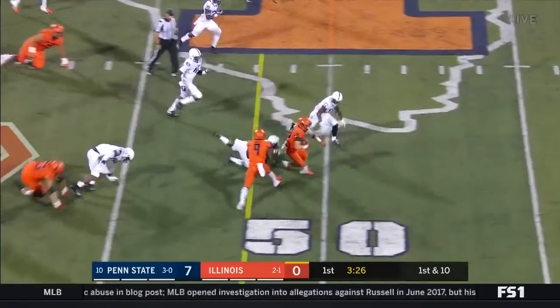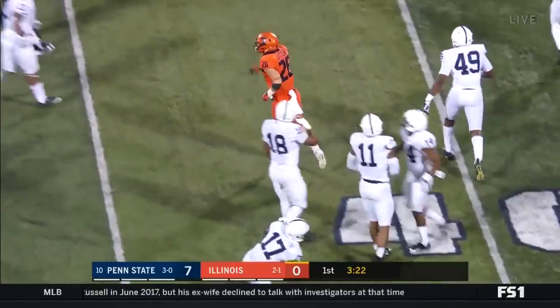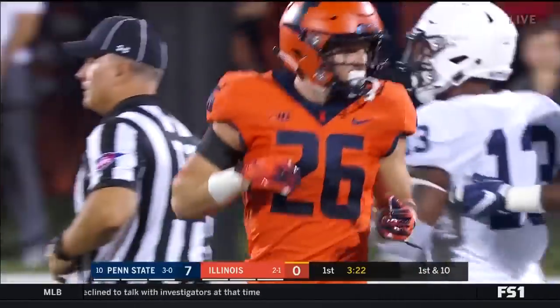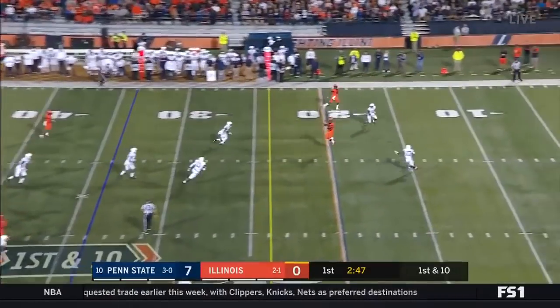And off to Epstein — Epstein breaks one and he nearly went the distance as Garrett Taylor was finally able to bring him down. And then you got a lead block for the quarterback, that's hard. Rivers wide open.